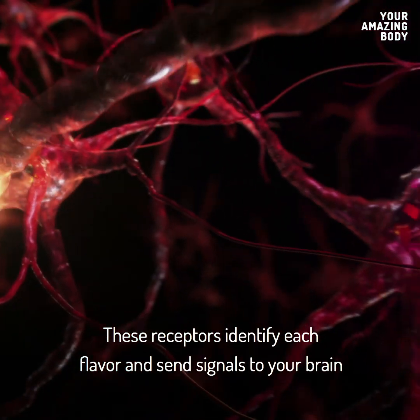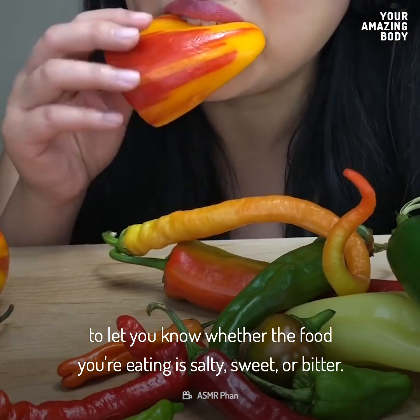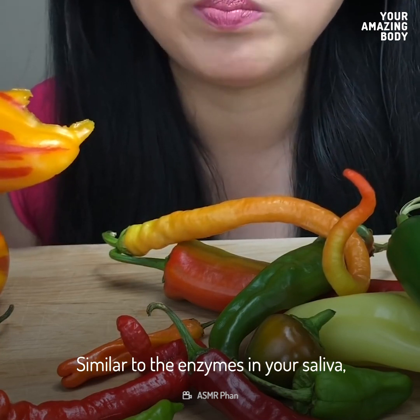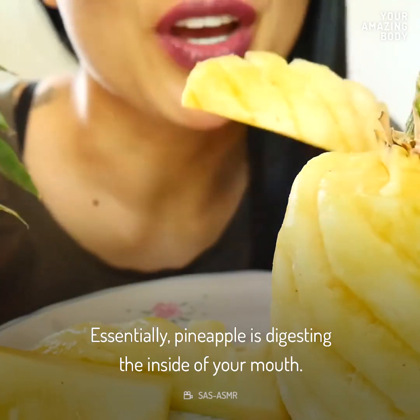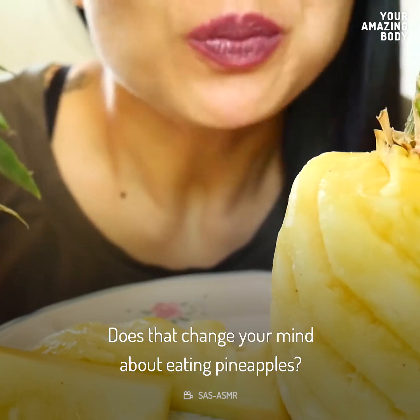These receptors identify each flavor and send signals to your brain to let you know whether the food you're eating is salty, sweet, or bitter. Similarly, bromelain — the enzyme in a raw pineapple — breaks down proteins on your tongue and lips. Essentially, pineapple is digesting the inside of your mouth. Does that change your mind about eating pineapples?